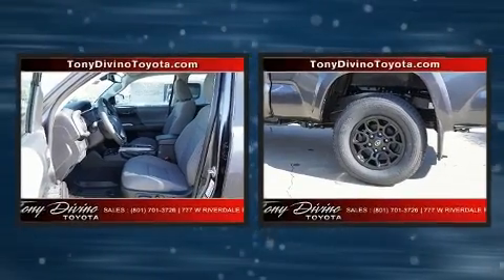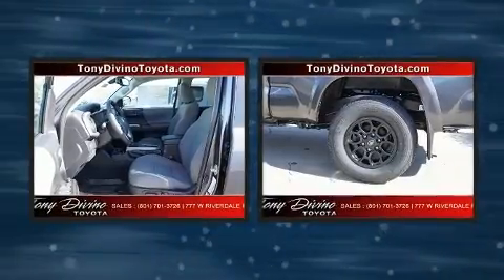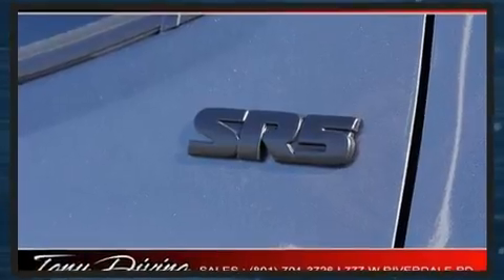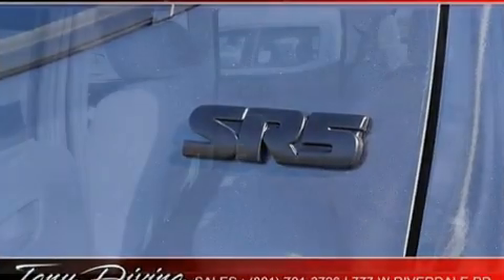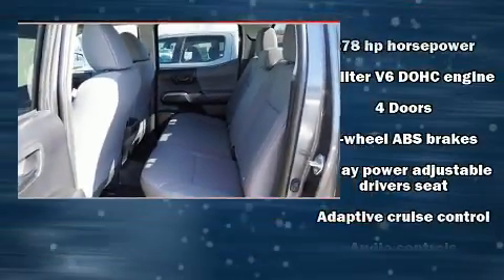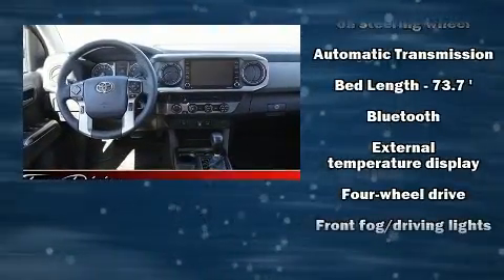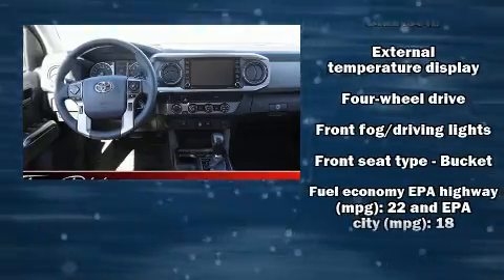Amenities include cruise control, a rear step bumper, front fog lights, lane departure warning, remote keyless entry, and more. Toyota also prioritized safety and security by including head curtain airbags and front side impact airbags.